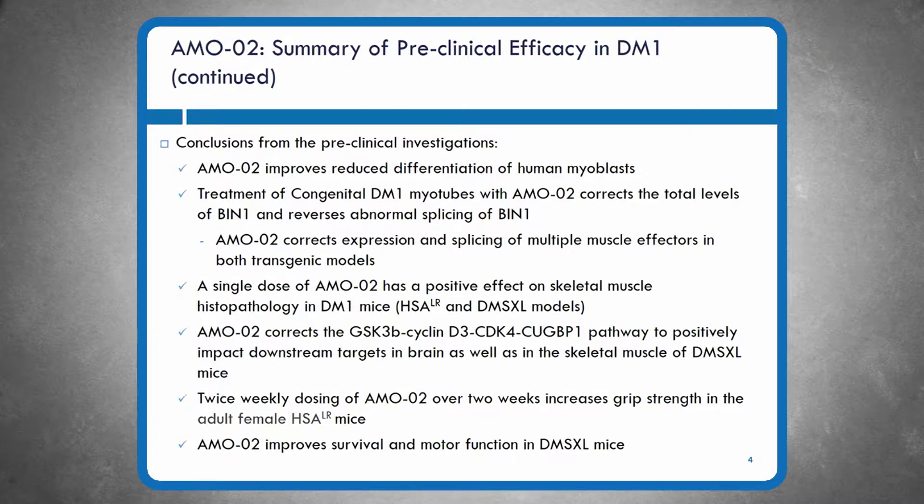Slide five covers AM002 phase two clinical study design. This recapitulates what I presented last year. This study, which we call the 001 study, was the first clinical trial devoted to the early onset segment of DM1 patients, in particular young adolescents and young adults with the congenital form of myotonic dystrophy. Two or three individuals in the study had childhood onset. The study occurred in Newcastle at a single site, with 16 participants aged 13 to 34 years.